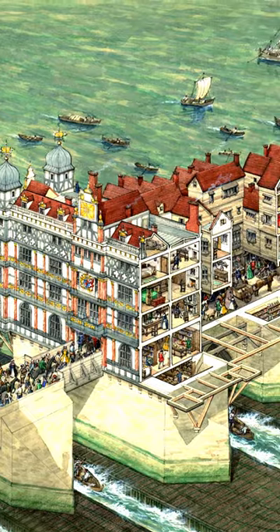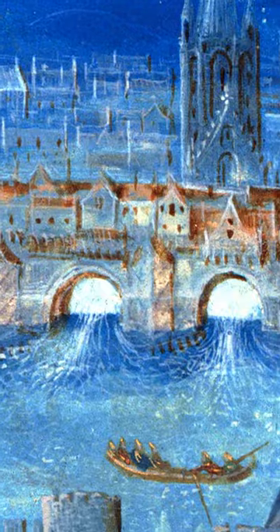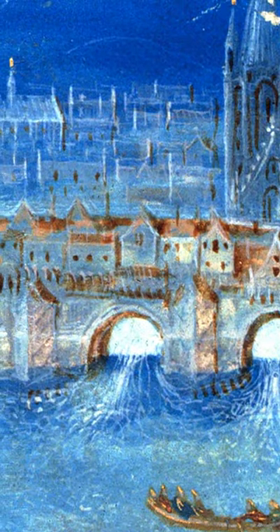Old London Bridge wasn't just an entry and exit way to and from the city. It became a living, evolving part of the city itself.